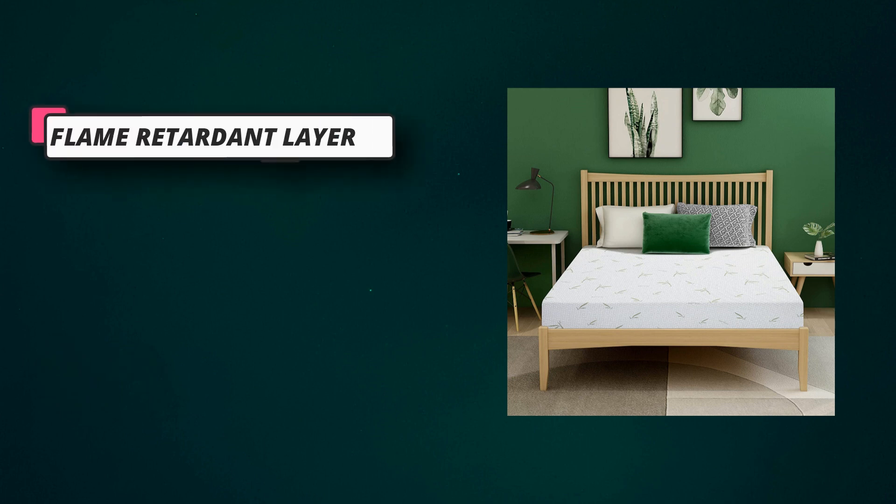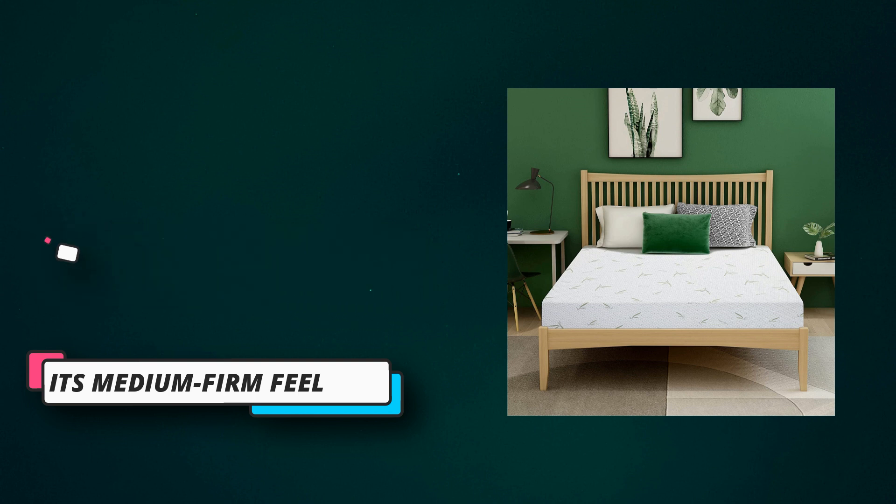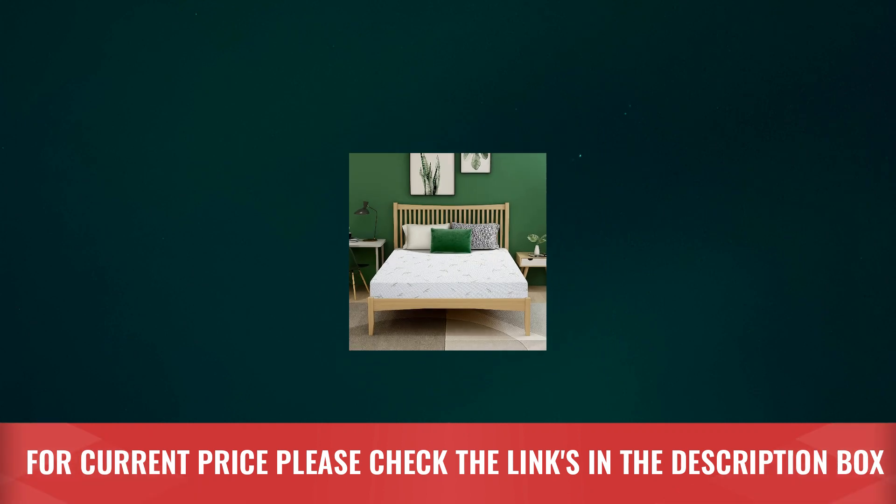This allows you and your family to have a comfortable and refreshing night's sleep without waking up from overheating. The mattress is an ideal choice for teens, kids, lightweight sleepers, back sleepers, and side sleepers, and is suitable for bunk beds and trundle beds. For current price, please check the links in the description box.